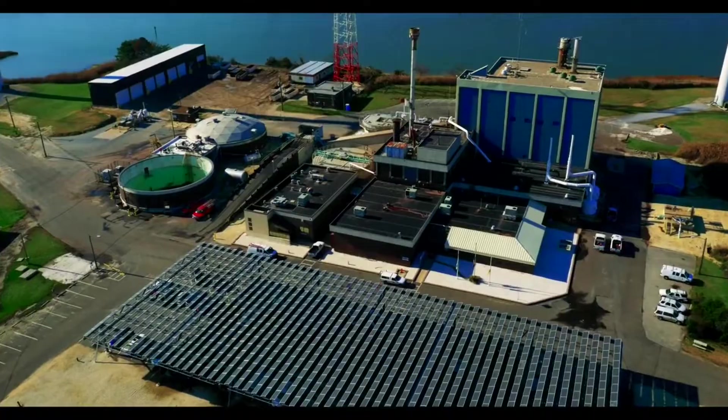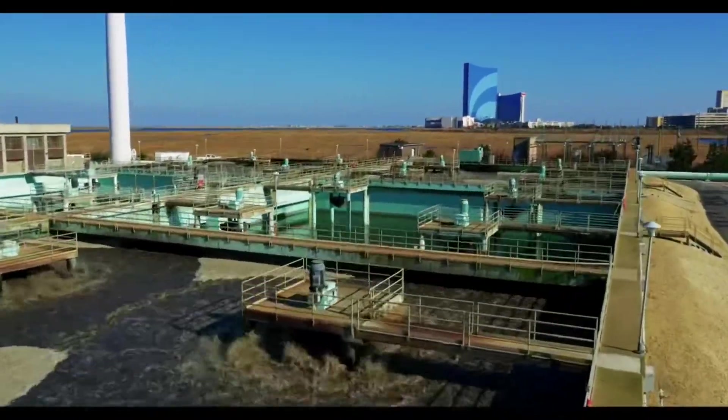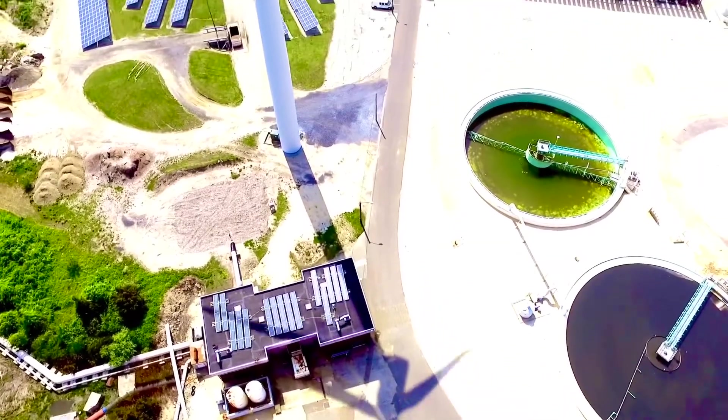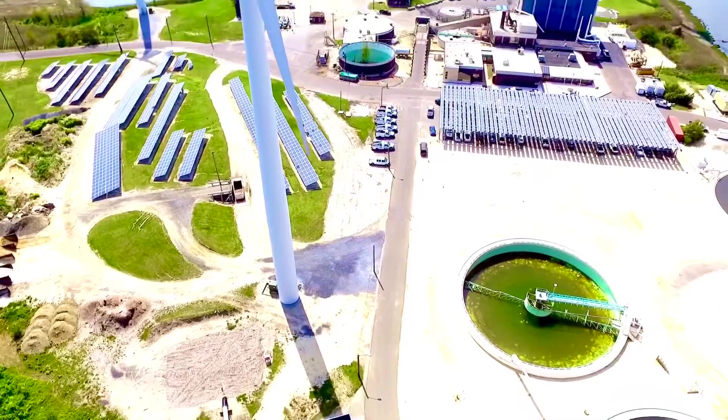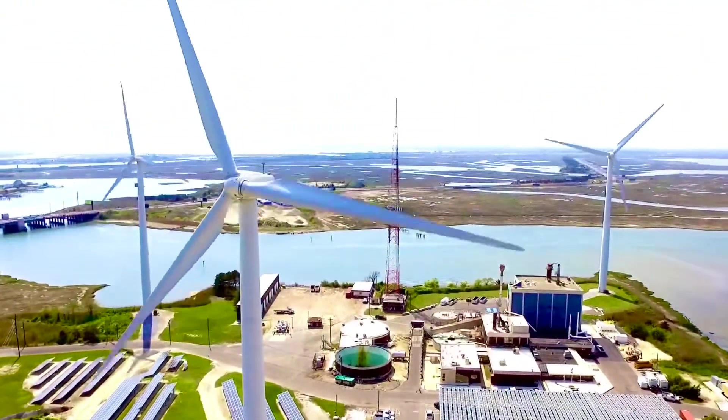Wastewater is water that comes from drains in your house like sinks, showers, dishwashers, washing machines, and toilets. We treat about 29 million gallons of wastewater each day but can handle up to 40 million gallons.